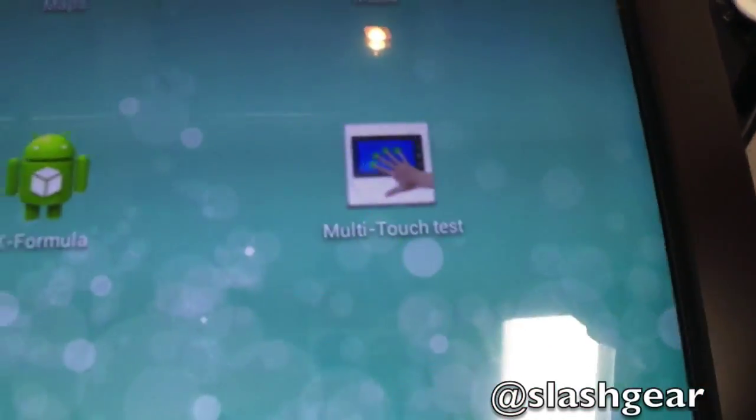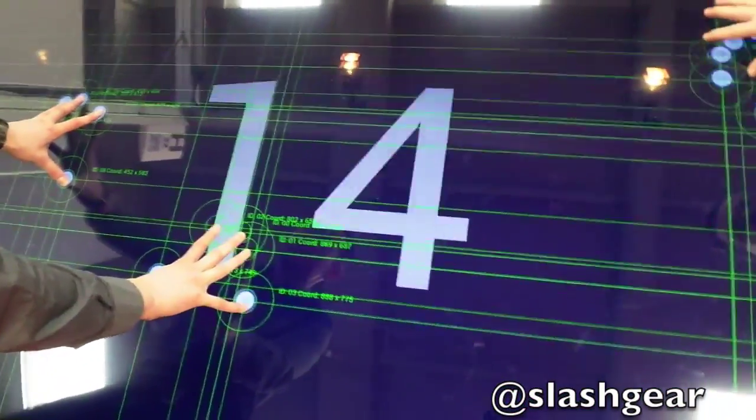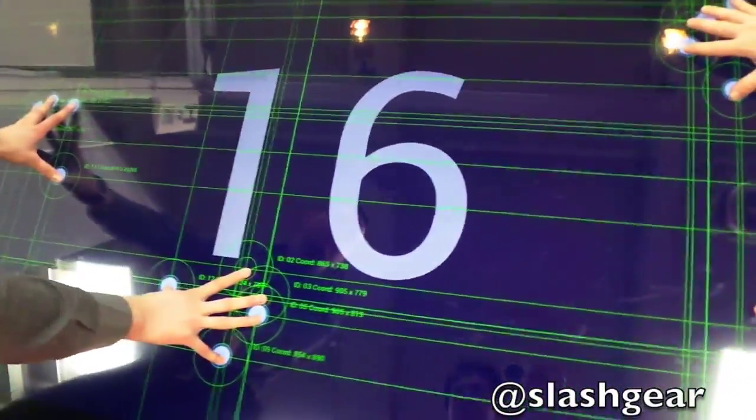What's the multi-touch test? Just a test application. So we can literally do like 32 touch points. Three fingers — not three, like five, six hands on there at once.